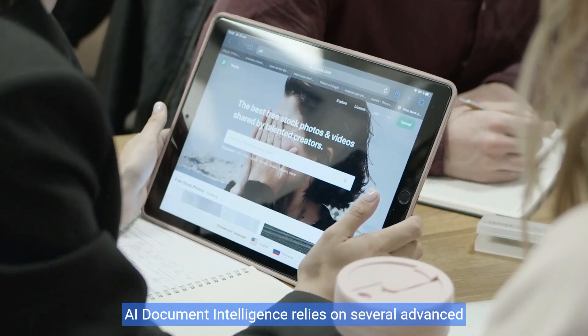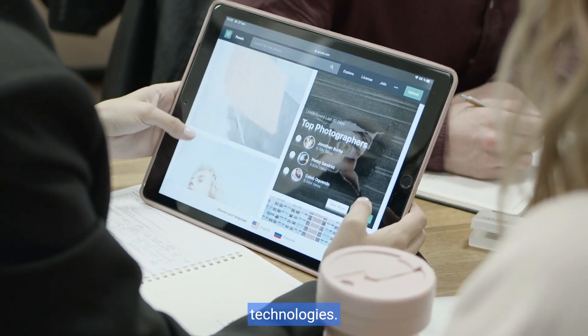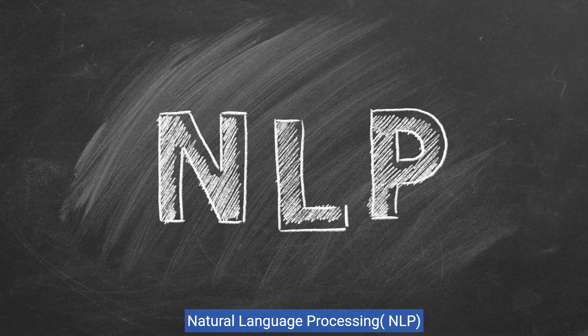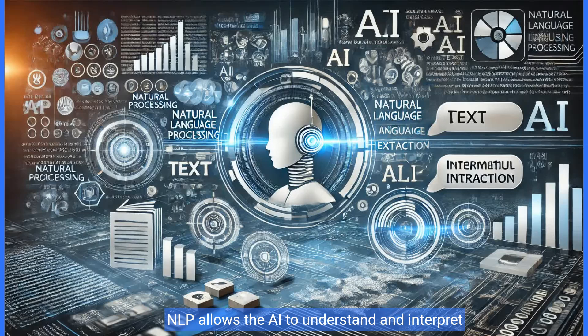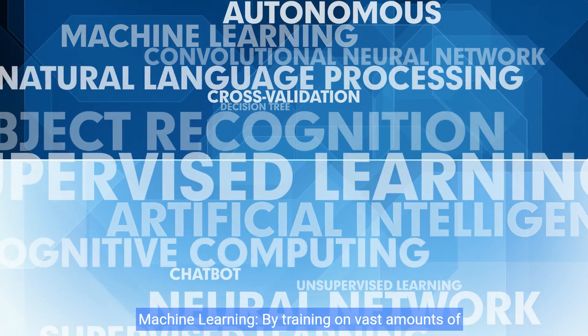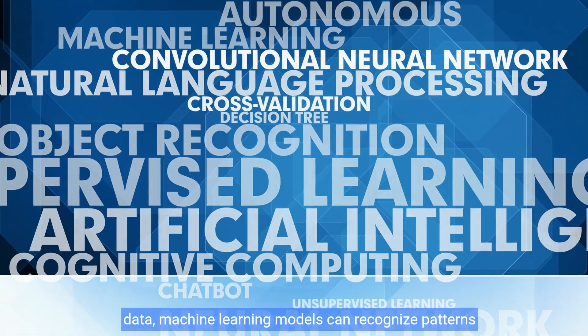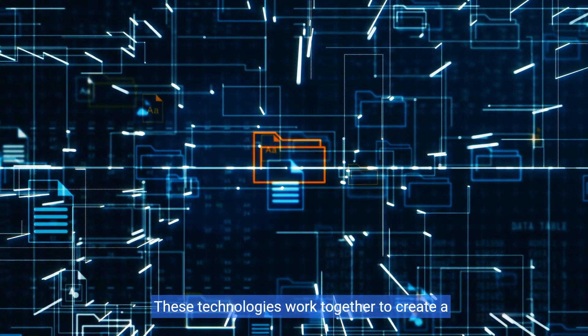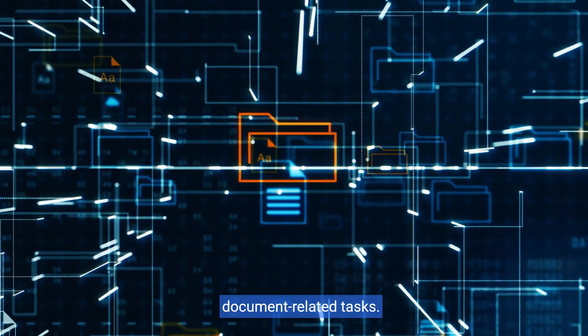How does it work? AI Document Intelligence relies on several advanced technologies. Optical Character Recognition (OCR) converts different types of documents — such as scanned paper documents, PDFs, or images captured by a digital camera — into editable and searchable data. Natural Language Processing (NLP) allows the AI to understand and interpret human language, making it possible to extract meaningful information from text. Machine Learning, by training on vast amounts of data, allows models to recognize patterns and improve their accuracy over time. These technologies work together to create a powerful tool that can handle a wide range of document-related tasks.